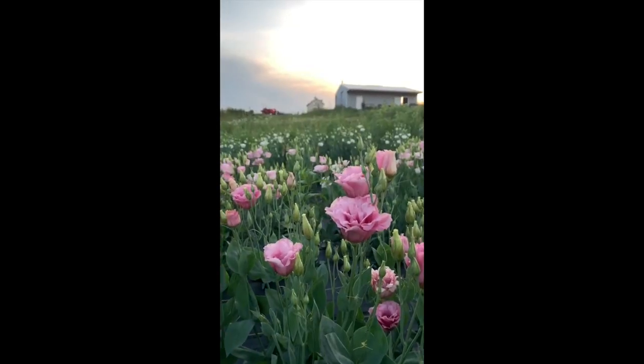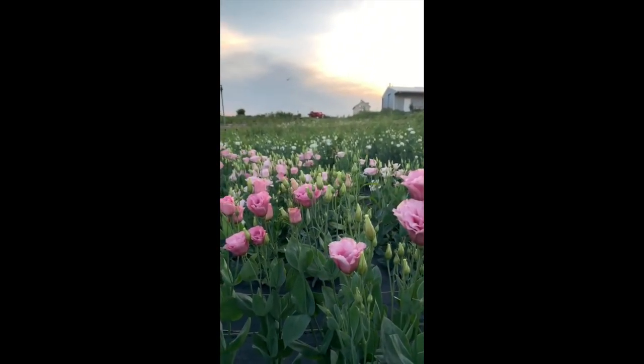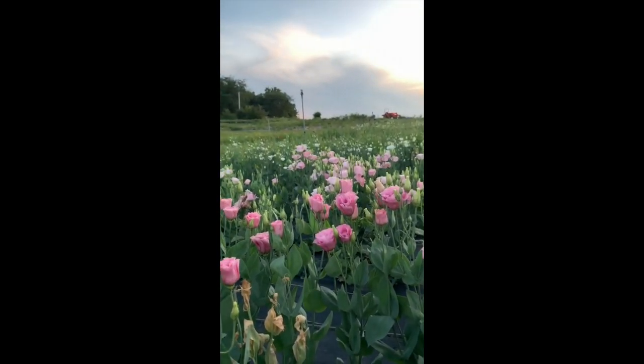Number six, lisianthus. It is an incredibly long-lasting cut flower — ruffly and beautiful. I like to use it a lot for wedding work. In my floral design, it is the perfect little focal flower to tuck in with roses and other design elements. Lisianthus can be a challenge to grow from seed, but it is definitely worth the challenge.